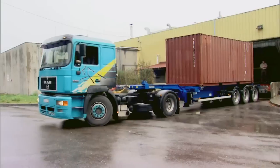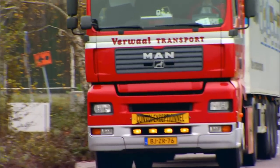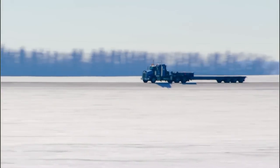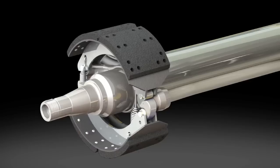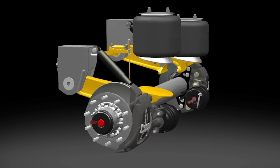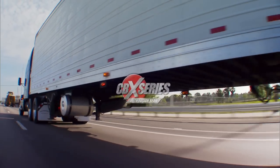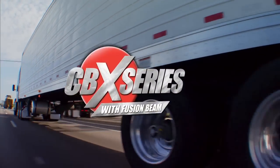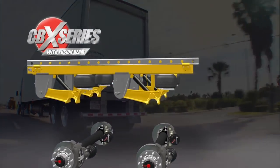The merger of SAF and Holland promised to bring to the commercial transportation industry an engineering leader that would bring continual innovation and improvements to a wide range of products, coatings, and systems. Today that promise is being realized. This year, SAF Holland introduces fusion beam technology, a breakthrough with a wide range of benefits for all trailer systems.